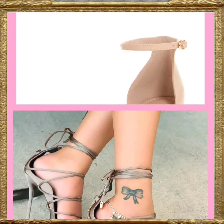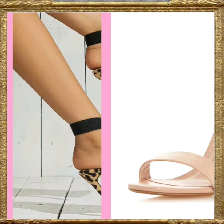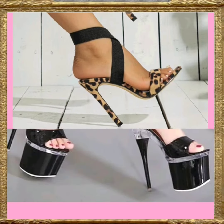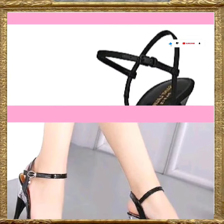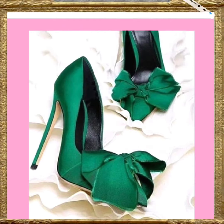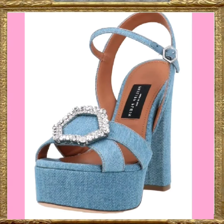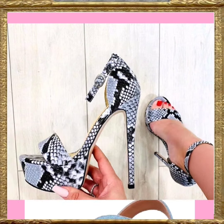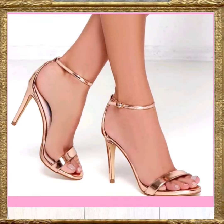This one is also a really beautiful color that looks really amazing and pretty. This one has a really beautiful color combination that looks really nice. And this one is a really beautiful green color heel that looks really amazing and nice.